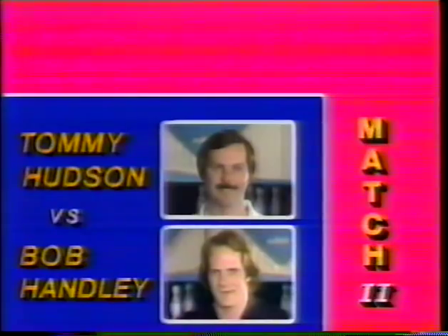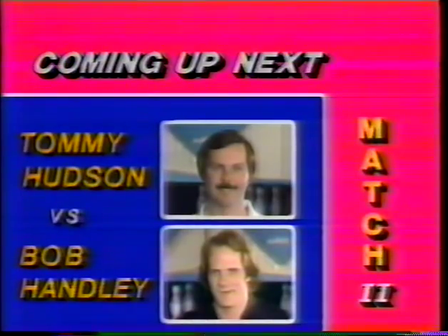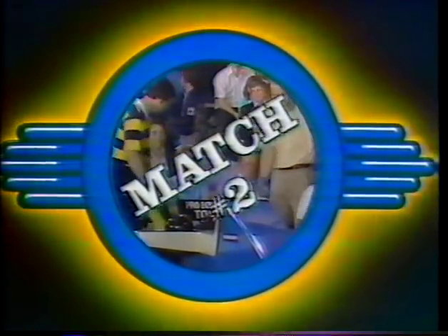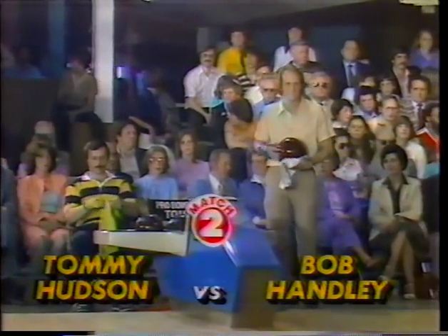Here at the Bradley Bowl, Tommy Hudson with nine strikes eliminating Steve Martin, 236 to 196. And now it's Hudson against Bob Hanley, who won his first PBA title this year. The winner will then meet Wayne Webb. What a field today — five power bowlers, five hookers, and the biggest guy that moves from right to left is up on the approach right now.